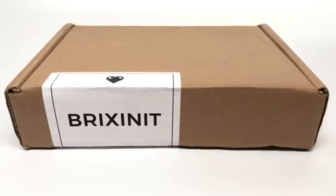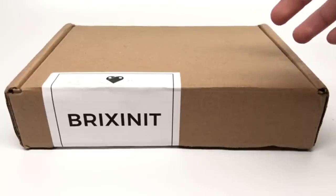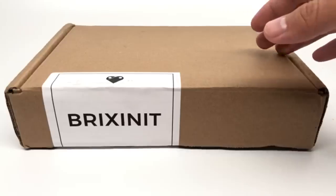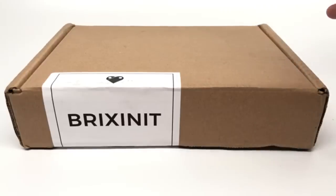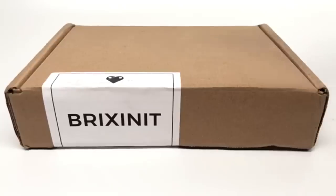I want to be transparent with you guys. After I did that Brixenit video, they reached out to me and began giving a hefty amount to my Patreon, which I really appreciate. They also gave me this box for free, and now they're giving me some coupons to give to you guys. This will not affect my analysis of the box. If you don't believe me, check out my 1UP box unboxing where they sponsored me, and I called it for the crap it is. If this box is not up to snuff with last month, I will tell you.